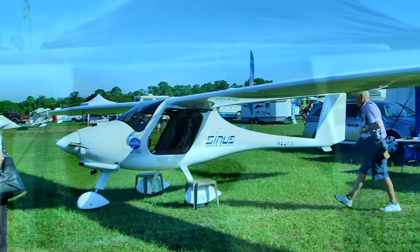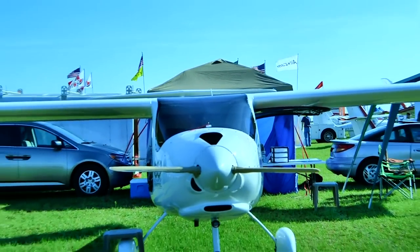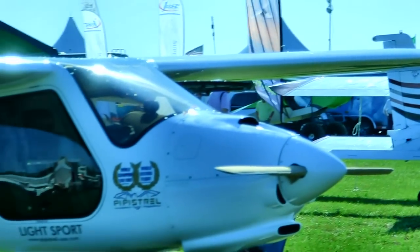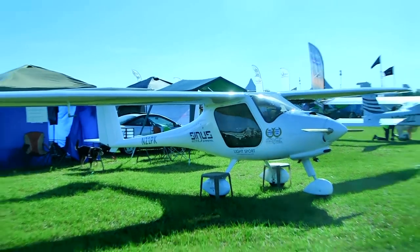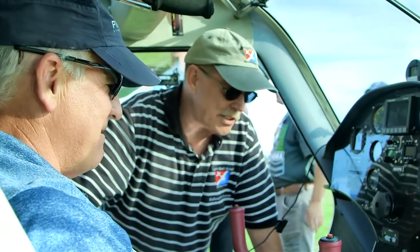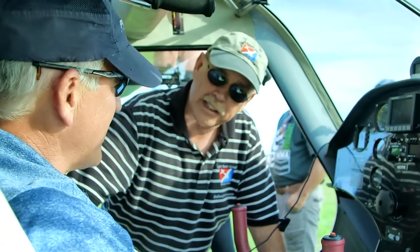This is an 80-horsepower Rotax 912 UL — my favorite of the 912s. It's a bulletproof engine and you don't need any more than that in this aircraft. It runs on regular auto fuel — you can use 87 octane, not even high-test. That's another 30 to 50 cents a gallon savings on top of using auto fuel, which is a really good thing.